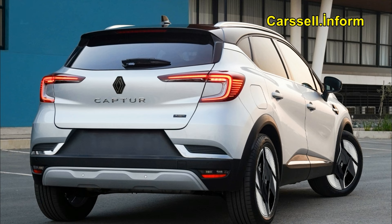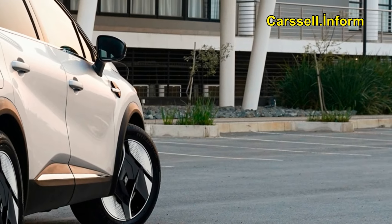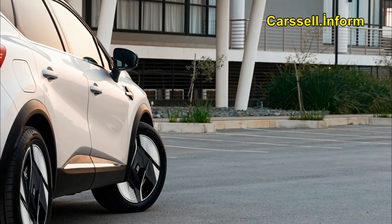Positioned as a valuable alternative to SUVs like the Hyundai Kona, Opel/Vauxhall Mokka, Peugeot 2008, Seat Arona, Skoda Kamiq, Toyota C-HR, and Volkswagen T-Roc, the Capture is set to undergo a restyling to further enhance its appeal.